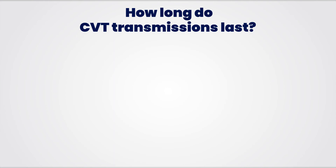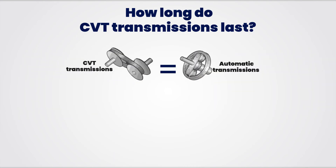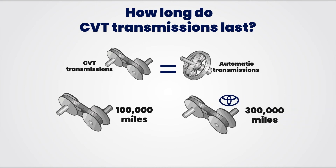How long do CVT transmissions last? CVT transmissions have the same average lifespan as automatic transmissions. A well-maintained vehicle with a CVT transmission should last about 100,000 miles. However, there are some CVT models, such as the one found in Toyota models, that can last over 300,000 miles.